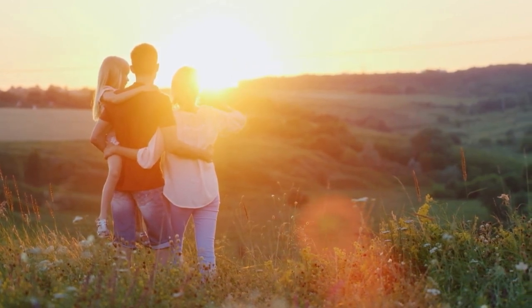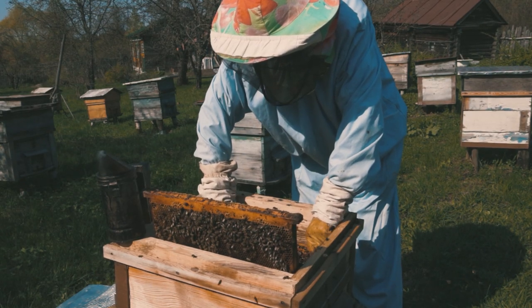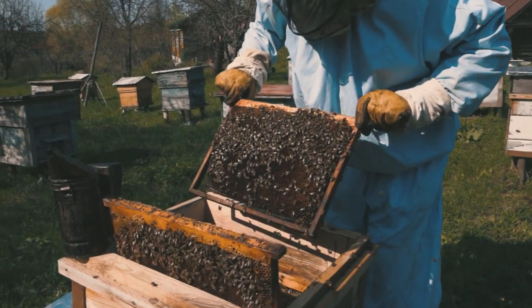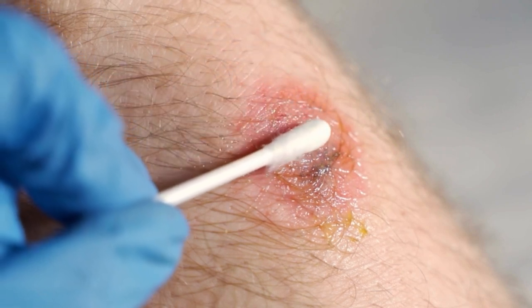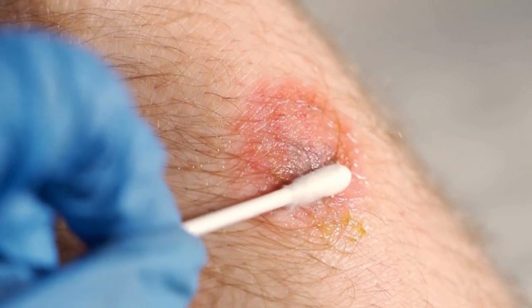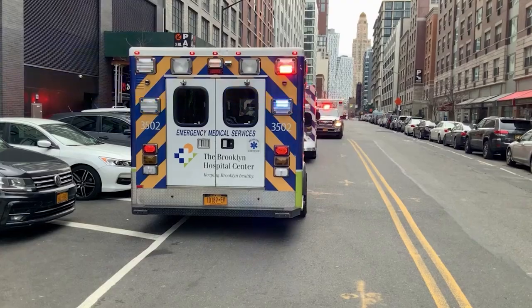Educating others, particularly children, about bees' defensive nature can also prevent unnecessary stings and foster a new generation of bee advocates. If you need to interact with bees directly, such as for beekeeping, make sure to wear proper protective clothing and use a smoker — the smoke masks the bees' alarm pheromones and helps keep them calm. If you do get stung, the first step is to remove the stinger as quickly as possible; it doesn't matter how you remove it, just that you do it quickly to limit venom injection.